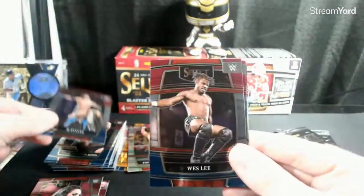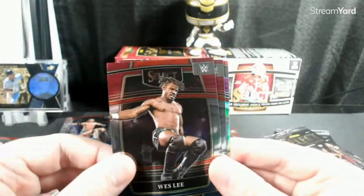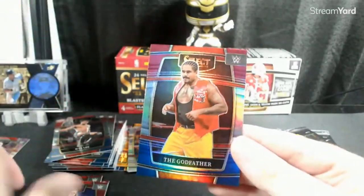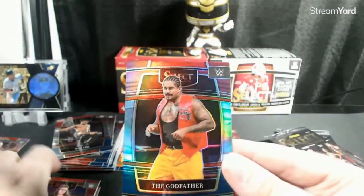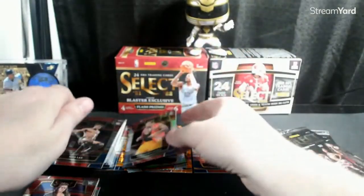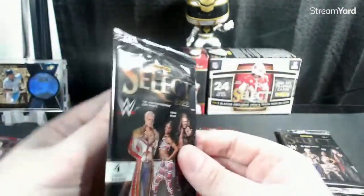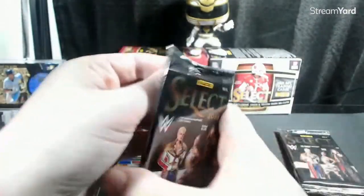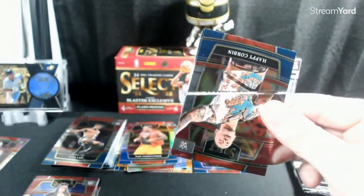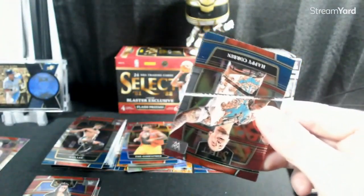AJ Styles, Wesley, Doudrop, and The Godfather — we be pimping nationwide. So far, best card is the Austin to 49 which I'll take — great card. Happy Corbin, The Godfather, Dolph, and Edge on the Flash — which is awesome, one of my favorites of all time, the Rated R Superstar.